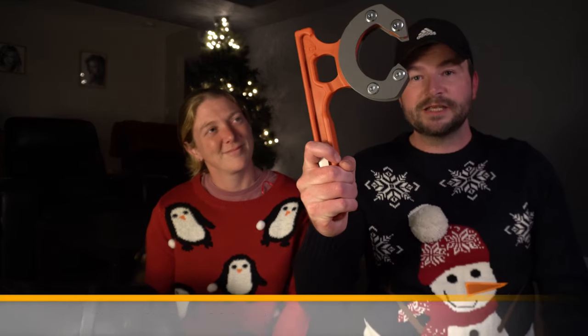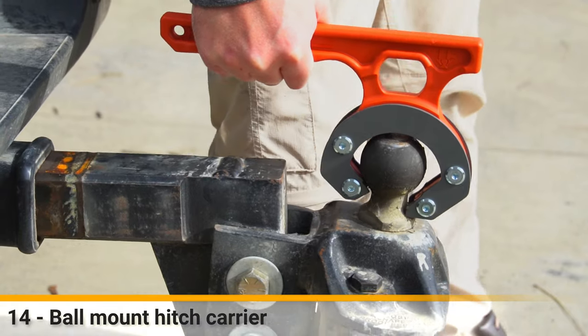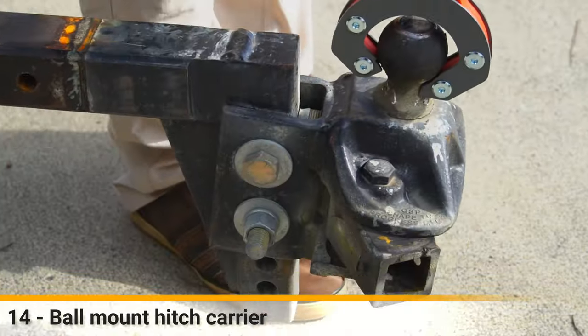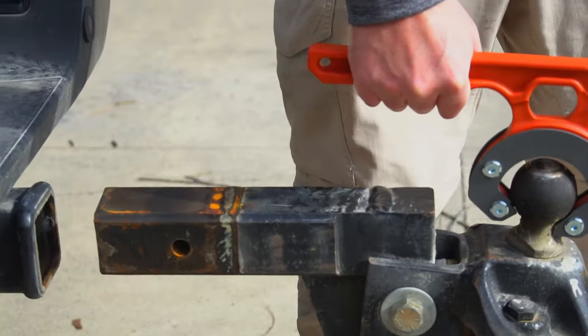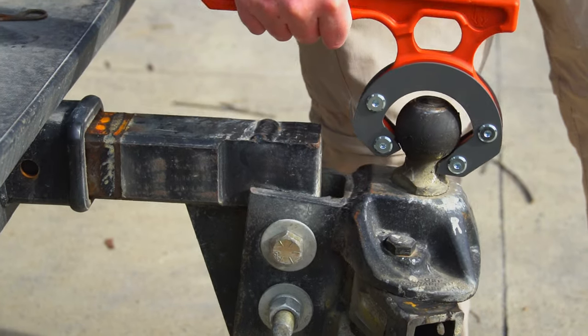This is an amazing gift and you don't even need to be an RVer - it's a hitch handle. You put this on your hitch and you can pull the hitch out without getting covered in grease, which happens to me every single time. I'd never seen anyone use one before I found it, but I can't wait to use it.